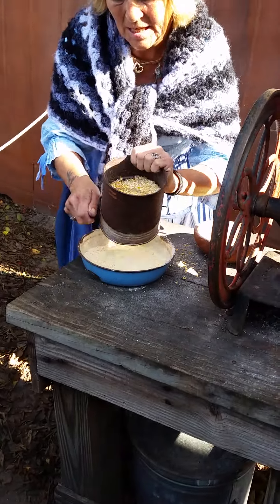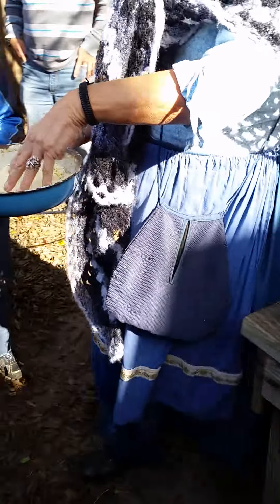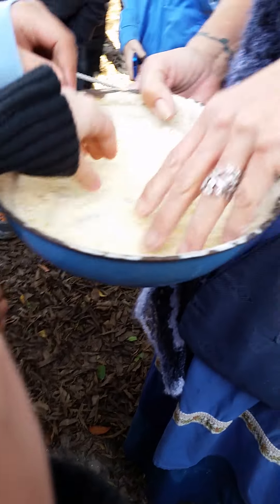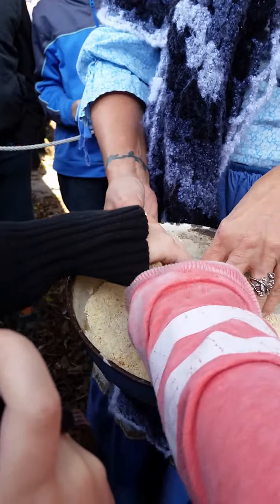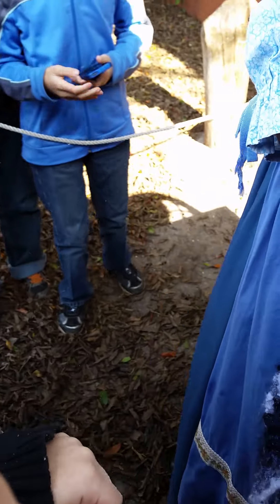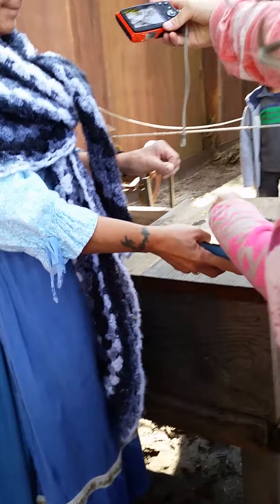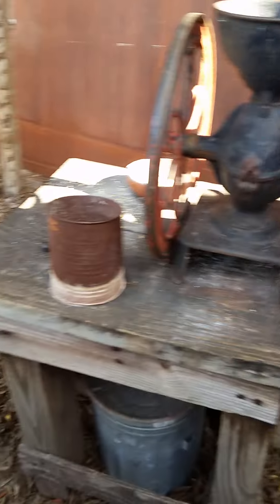This is what you would make: cornbread, tortillas, corn muffin mix. You might bread your chicken to fry with this. All kinds of stuff. And it's very soft. Isn't that cool? You can make a lot with it too.